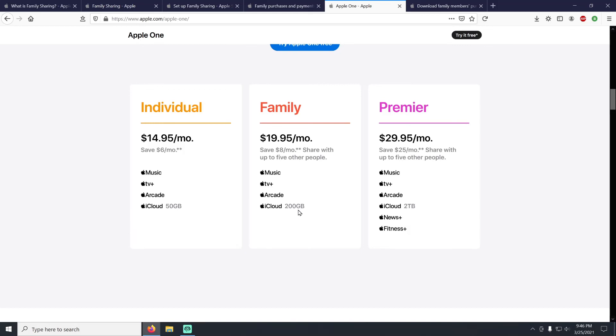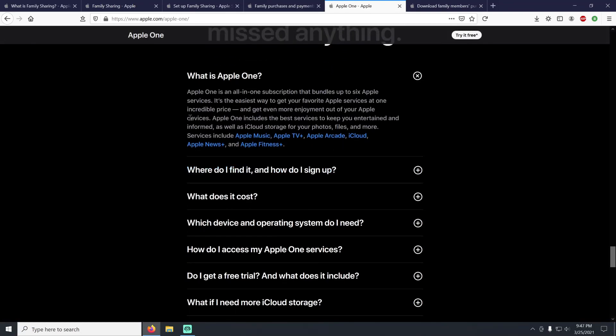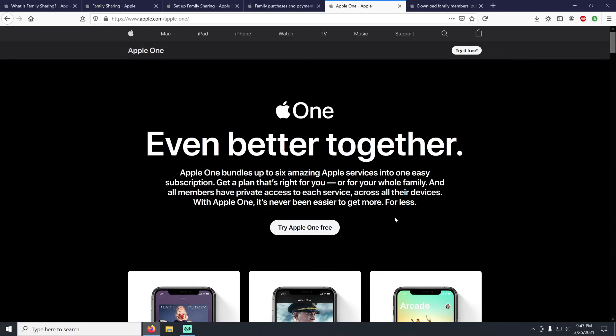With the Apple One Family or Premier plan you can use family sharing to share all included Apple services with up to five other family members. Apple TV and Apple Arcade always include family sharing even in the individual Apple One plan. It's an all-in-one subscription that bundles up to six Apple services — the easiest way to get your favorite Apple services at a great price.